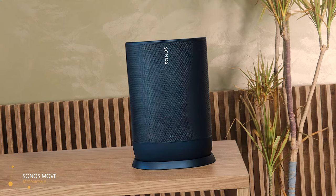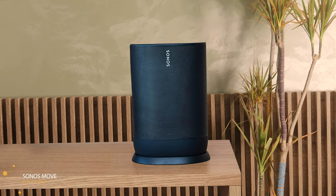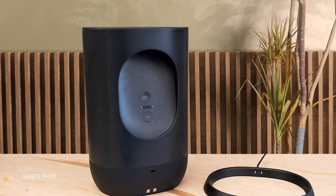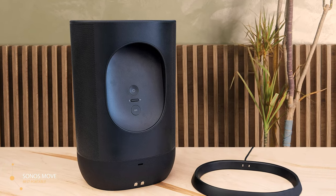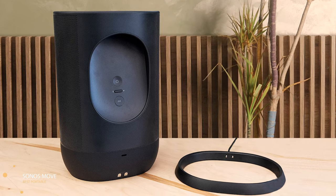Sound-wise, the Move doesn't sound like a portable speaker at all — it sounds way better. The lows and mids were quite punchy, the highs were sparkling clear, and overall it delivers a rich sound that's perfect for blasting at home or at the office. The Sonos Move is rugged, portable, and more importantly sounds great. There's nothing much to complain about besides the high price, but it is quite reasonable.